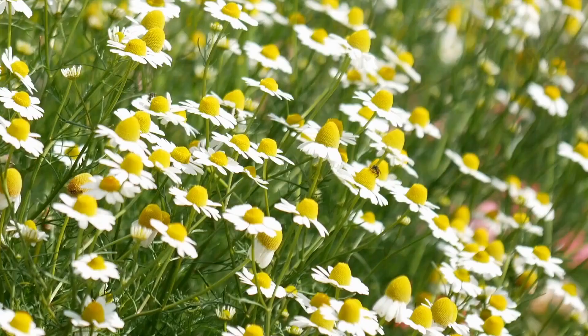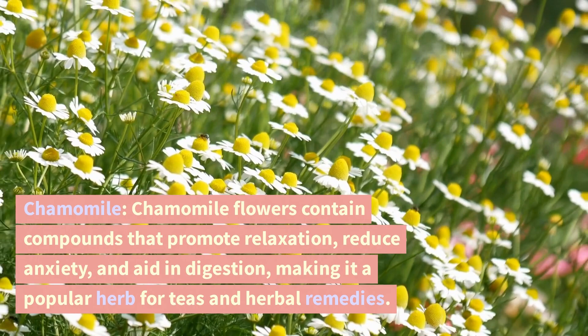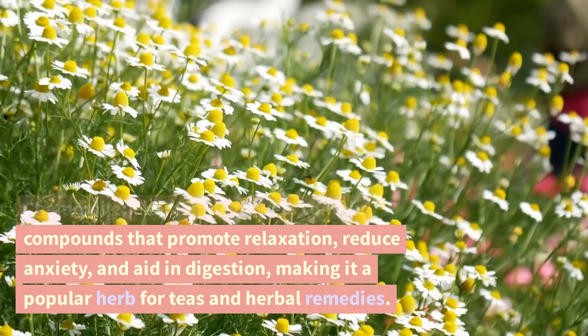Chamomile. Chamomile flowers contain compounds that promote relaxation, reduce anxiety, and aid in digestion, making it a popular herb for teas and herbal remedies.